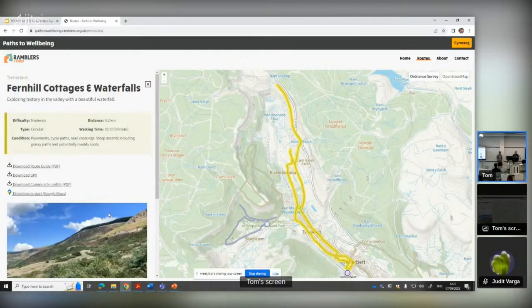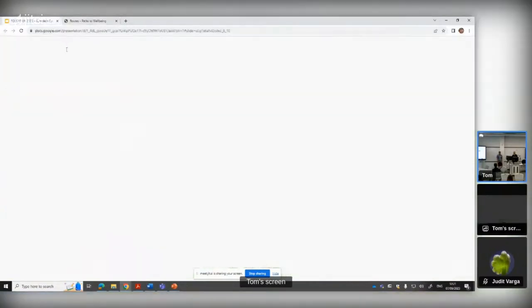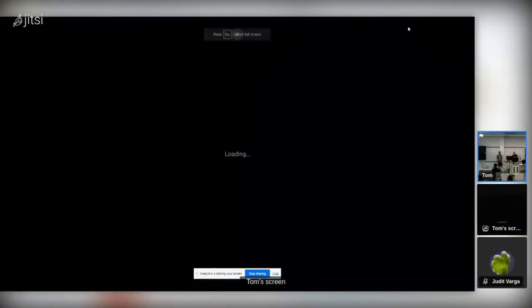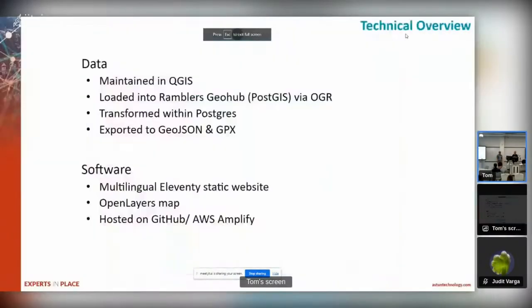The idea is you browse it, find a route you're interested in, download the GPX or the PDF link. So that's the site in a nutshell.